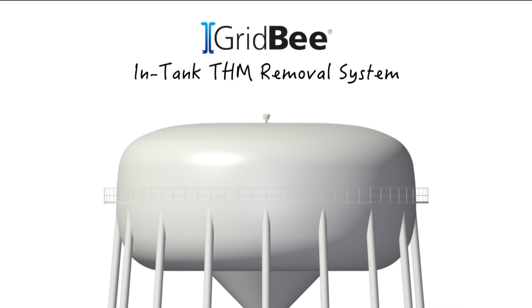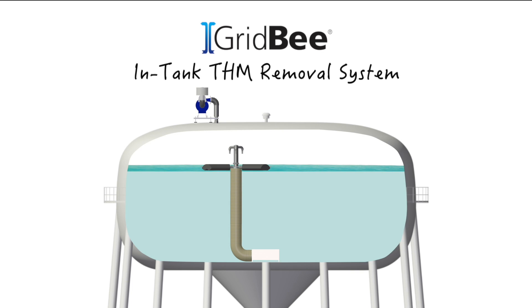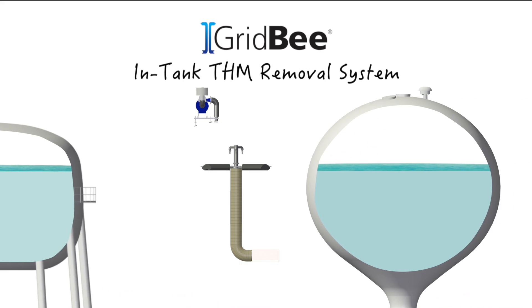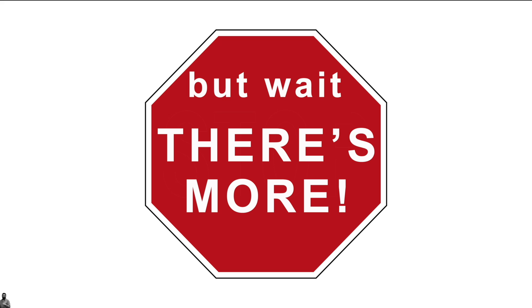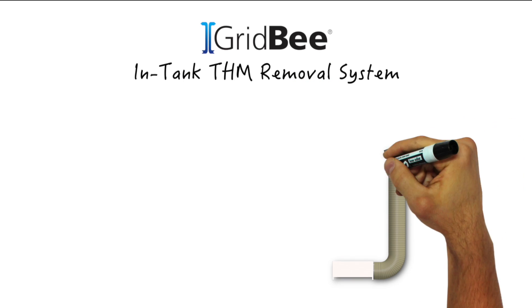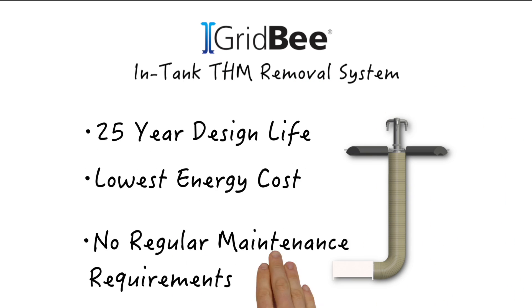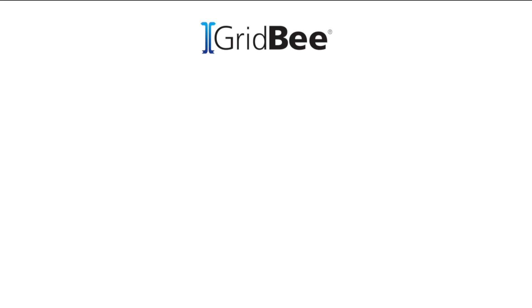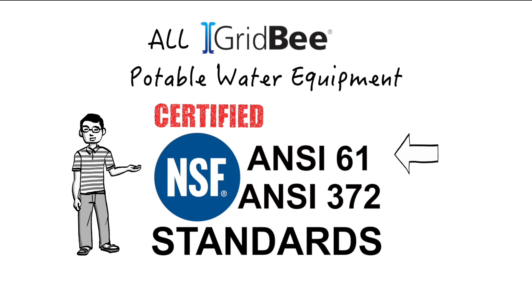GridBee in-tank THM removal systems are also scalable, portable, and flexible to meet your changing needs. The system size can be increased or decreased and even moved to an entirely different location if ever desired. GridBee THM removal systems have a 25-year design life, the lowest energy cost on the market, no regular maintenance requirements, and all GridBee potable water equipment are certified to NSF/ANSI 61 and NSF/ANSI 372 standards.